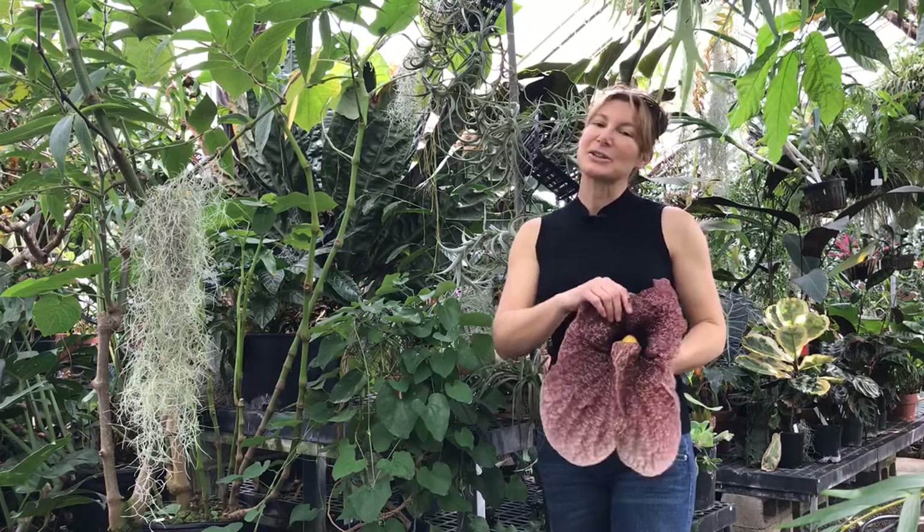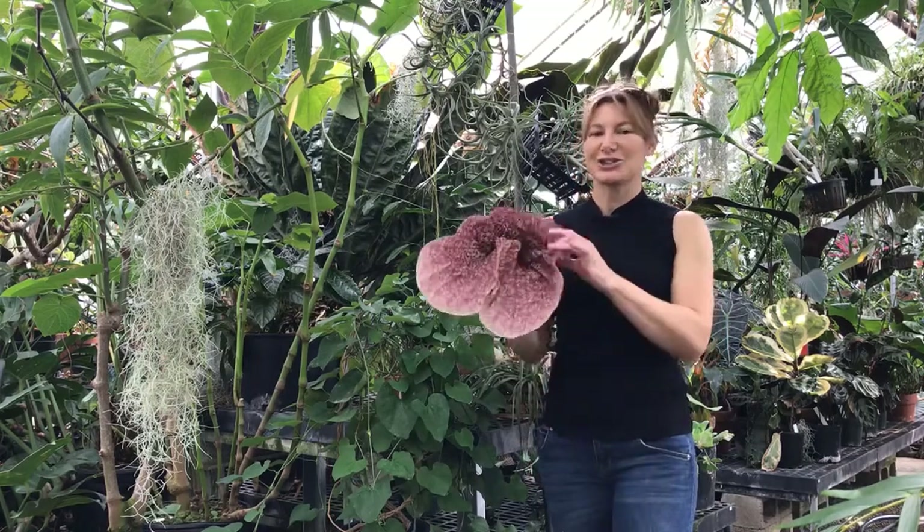Every plant has a story. I'm going to tell you the story of the Aristolochia gigantea.